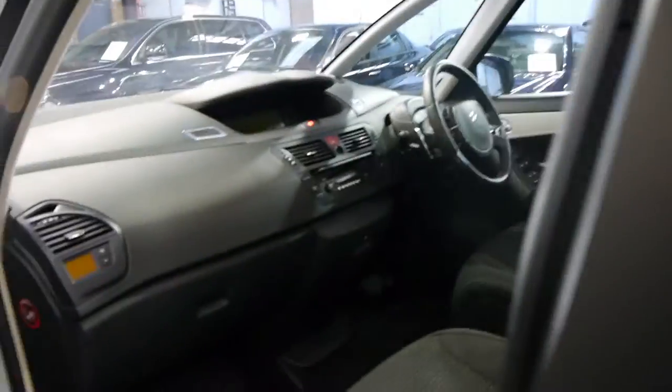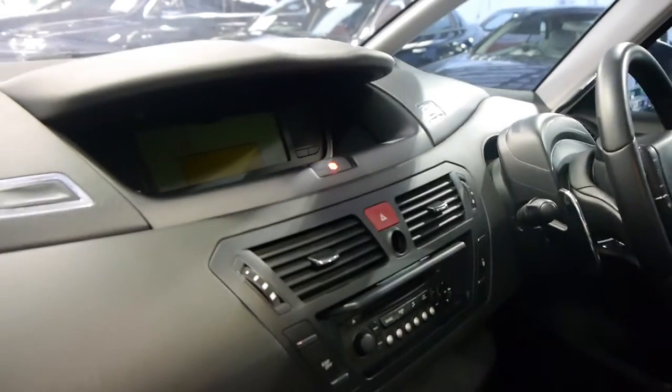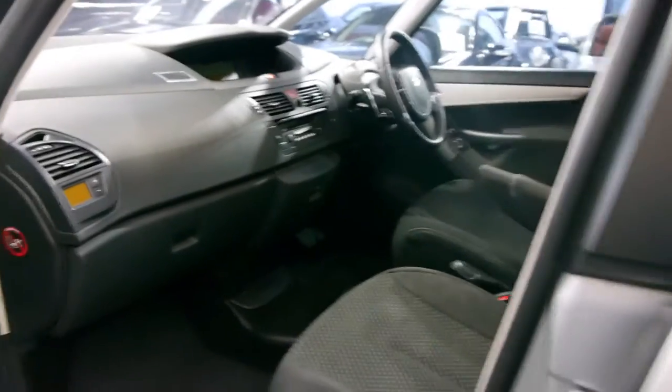It's got log books and two remote keys. As mentioned, it does have the electric park brake and a heads-up display which is very easy to read. Citroens have always been known for being very safe, reliable cars and are becoming ever more popular in Australia.